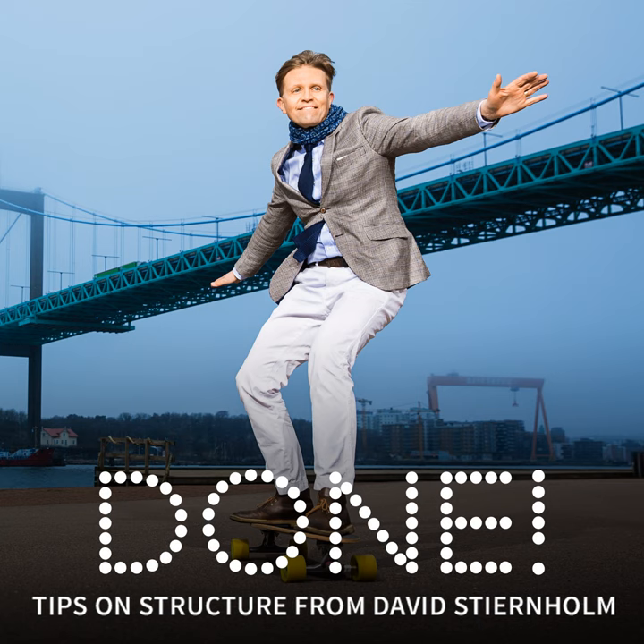Welcome to Done. I'm David Stjernholm and you're listening to the weekly podcast from Stjernholm Consulting on how to create good structure, how to simplify and get more time at your disposal, personally and in your organization.